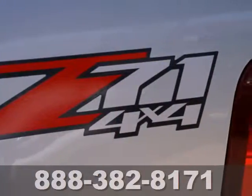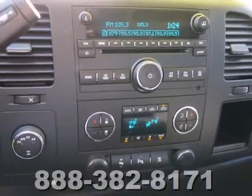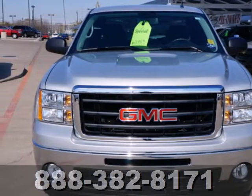This sensational Sierra 1500 is bold and fearless, willing to take you to new heights in style, safety, and comfort. Come on in today and take it for a test drive.